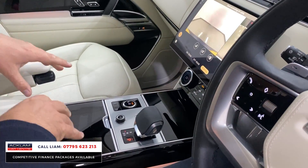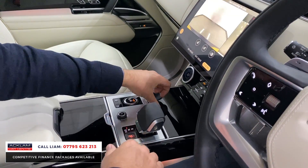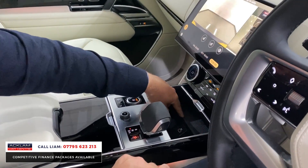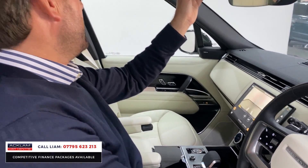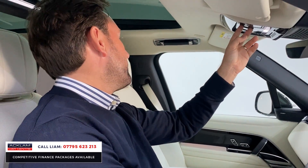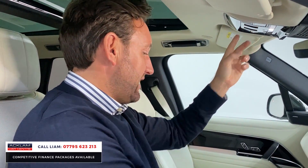The wood finish is called gloss black grand veneer. Slide that aside and you've got wireless charging to drop your phone down into. There's also a tilt-and-slide glass roof.